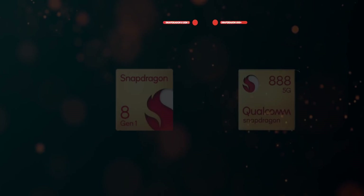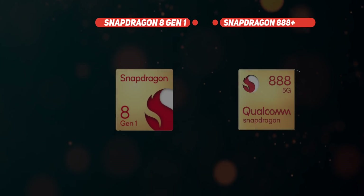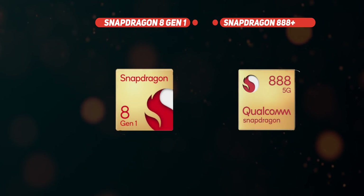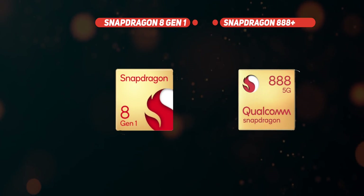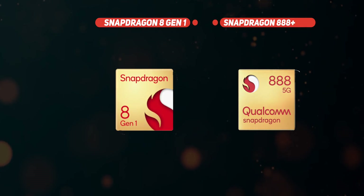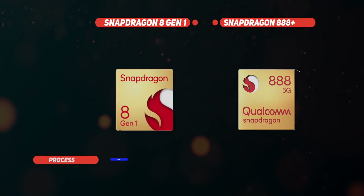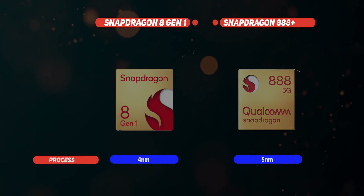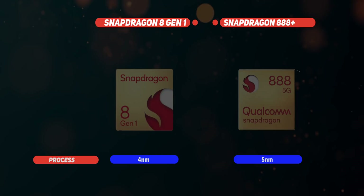We all know the 8-series is Snapdragon's most powerful avatar, powering the most expensive Android smartphones of the day. Apart from a confusing change in name, there's a lot that has changed inside. The Snapdragon 8 Gen 1 is made on Samsung's 4-nanometer manufacturing process, promising better power efficiency. More importantly, this flagship chipset unlocks performance gains from the ARM v9 instruction set.